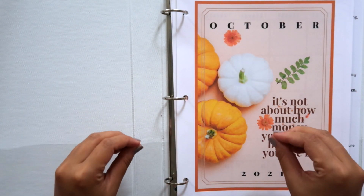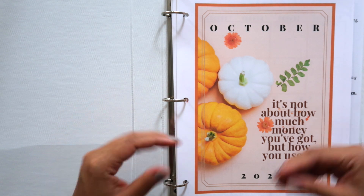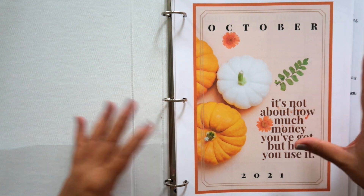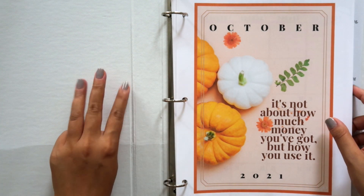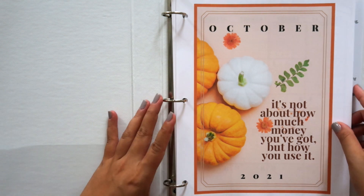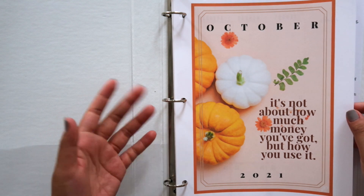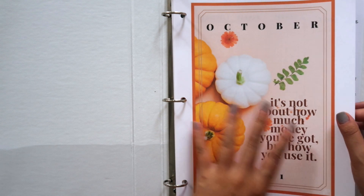I've moved things around and put them in a three-ring binder so it's easier to flip through and so you can get a better idea of what it would look like if you purchased the printable, hole-punched it, and put it in a binder. I literally got this binder at Target for one dollar. I'm going to show you three months — October, November, and December — that I designed and am offering in the shop right now. This is the October cover page. I wanted to do something with orange because it's October, and the quote says: 'It's not about how much money you've got, but how you use it.'